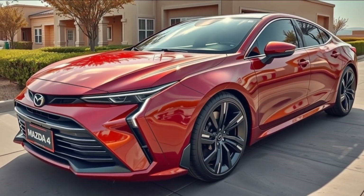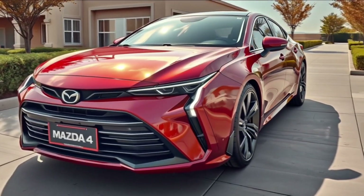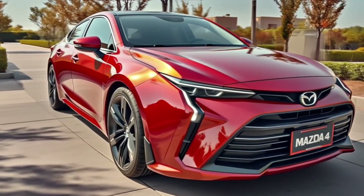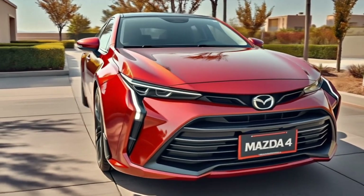The hood is long and creased with precision, flowing smoothly into razor-thin LED headlights equipped with Mazda's new adaptive matrix beam tech. The aggressive front bumper includes aerodynamic elements like active vents and a subtle lower splitter for added sportiness and efficiency.